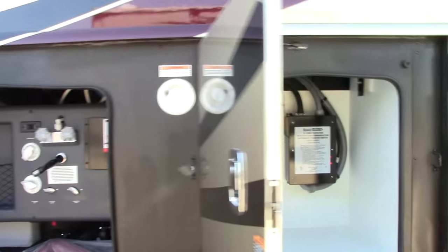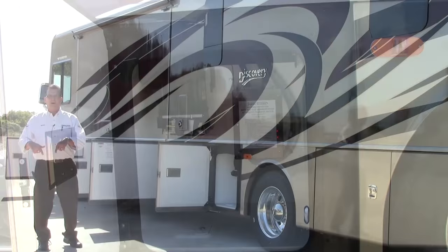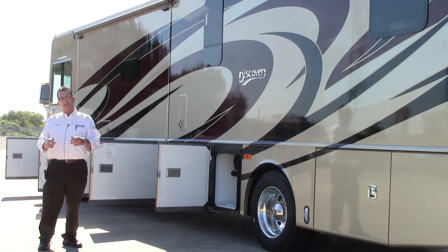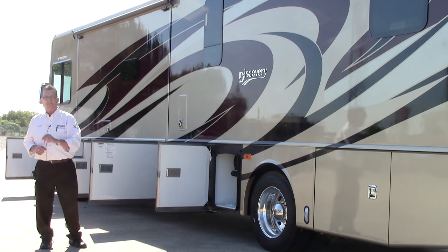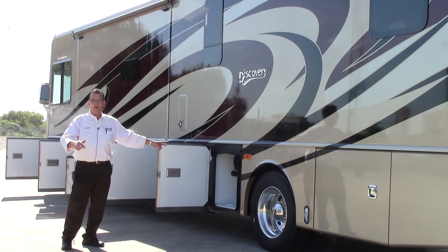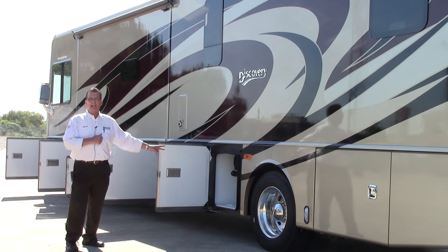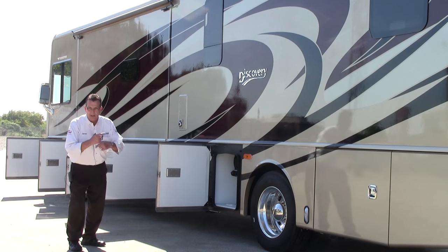The 50-amp power cord reel is all power electric. On those fall days when it gets a little chilly out there and you're trying to wrap that cord up around your arm, you don't have to do that. When you're getting ready to leave and break camp, you can push that button and it'll pull that cord in — it winds up all by itself.